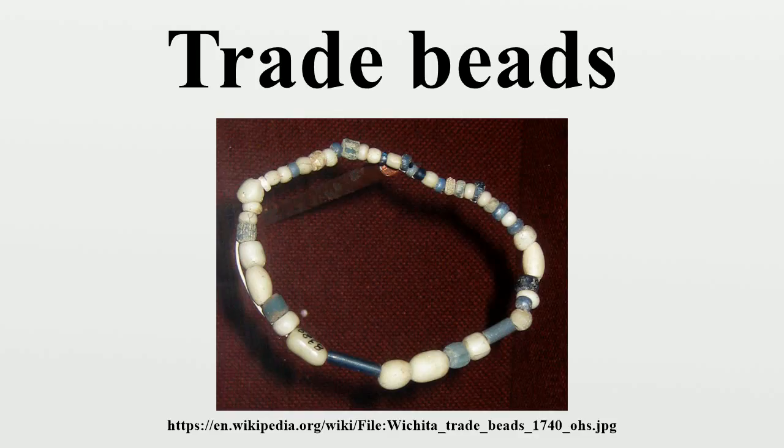Beads were used as ballast in slave trade ships for the outbound trip. The beads and other trade items were exchanged for human cargo as well as ivory, gold, and other goods desired in Europe and around the world.